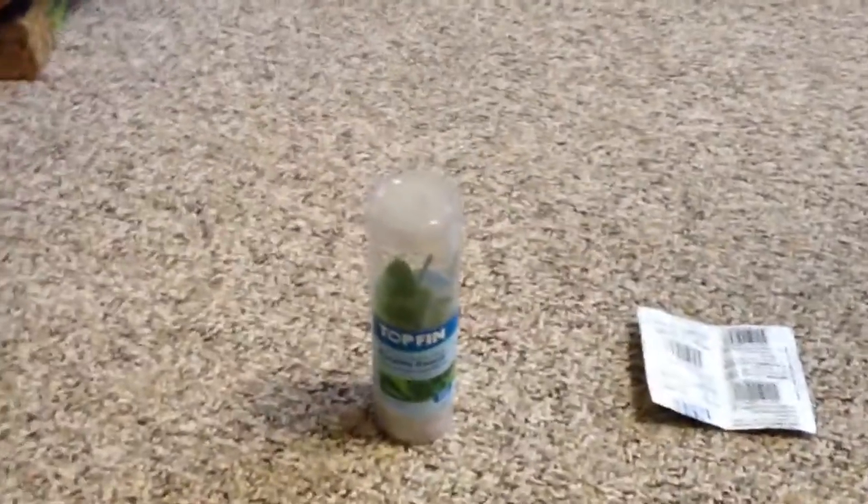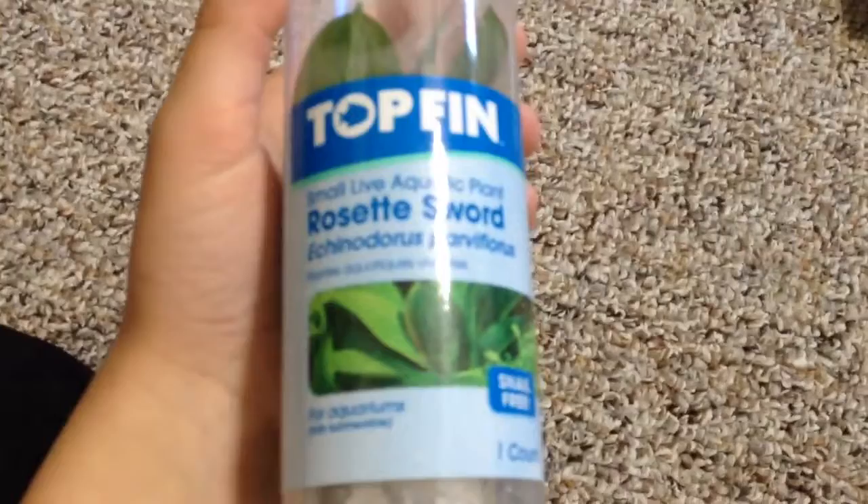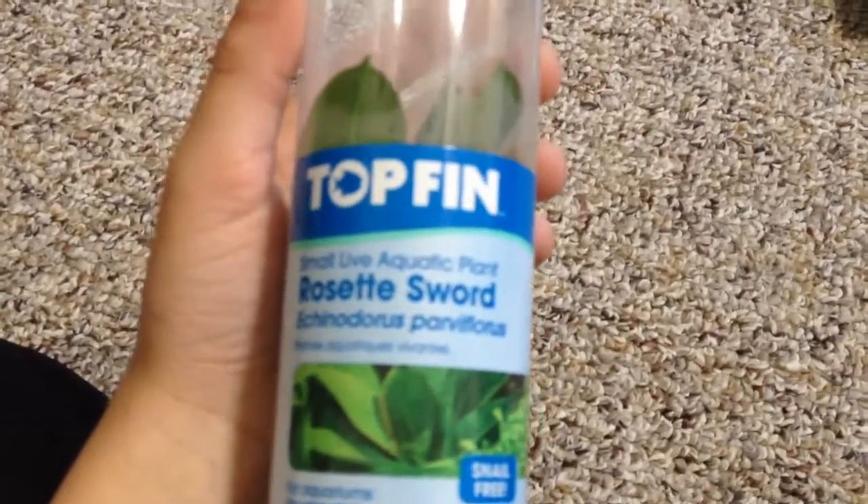Gift of God here, and today I'll be doing the fish tank series. I stopped doing this for a little bit and it's back. Today I'll be doing pickups and an update on the tank. So I went to PetSmart — it's my birthday so I got a lot of cards.